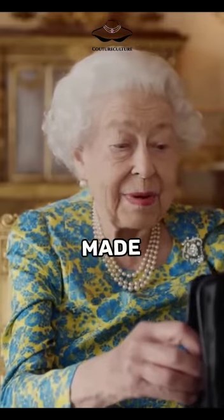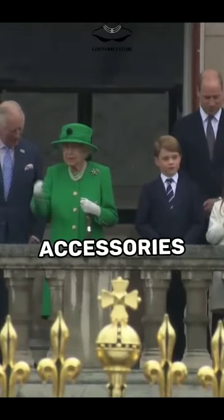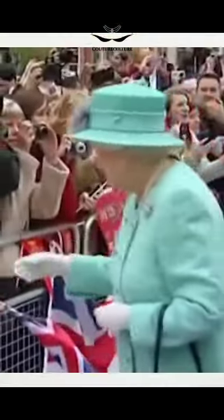The brooch is made of platinum and gold and has a pin at the back to attach it to clothing. The Flower Basket brooch is one of the Queen's favorite accessories, and she often wears it on special occasions.